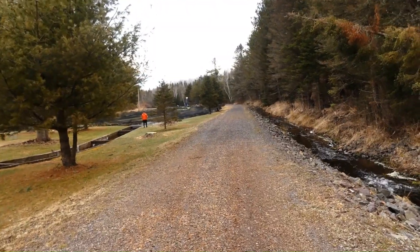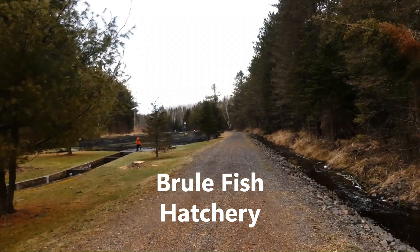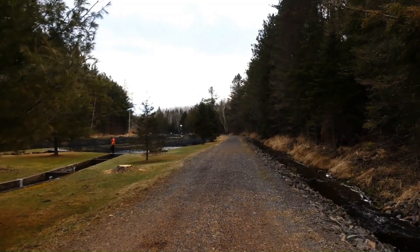It is early Tuesday morning. I am here to watch the Brule Fish Hatchery staff transfer trout from a pond to the hatchery truck to be delivered to Lake Michigan.